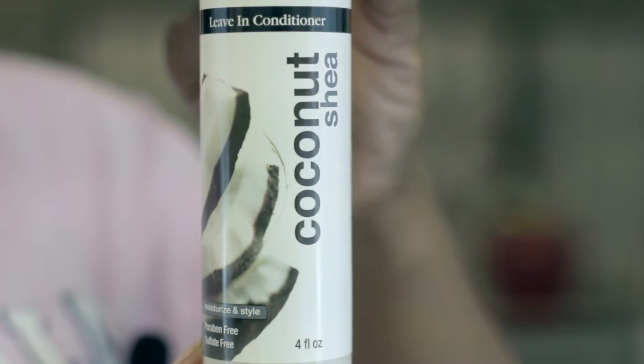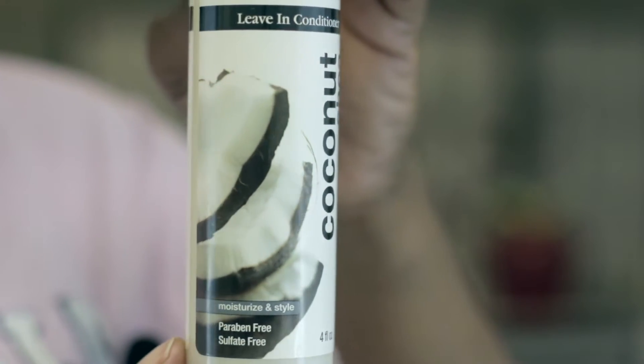Inside the box we have Essence Body Works Coco Shea Leave-In Conditioner. This is a conditioning treatment to improve the manageability of the hair. It is sulfate free and safe for color treated, chemically treated, curly or straight hair.